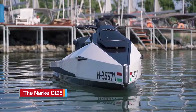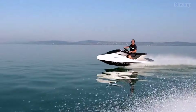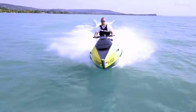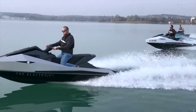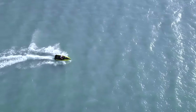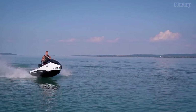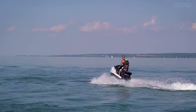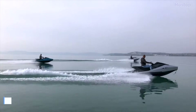The Narki GT95 Electrojet is a symbol of sophistication and innovation in the world of watercraft. Breaking away from traditional design norms, its sleek angular form exudes a modern industrial aesthetic. Powered by electricity rather than gasoline, the Electrojet promises an eco-friendly yet thrilling riding experience. Building upon the success of its predecessor, the first-generation GT45, Narki's latest electric jet ski, the GT95, offers enhanced performance, increased range, and a contemporary design. The electric motor, coupled with a high-capacity battery pack, delivers 95 horsepower, achieving a top speed of 43 miles per hour and a range of 31 miles.